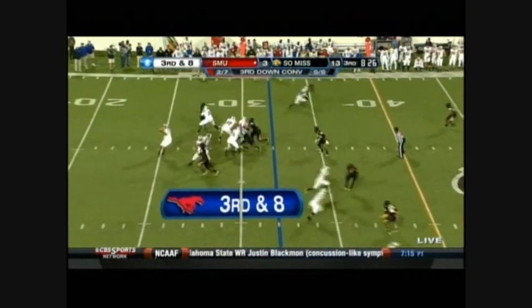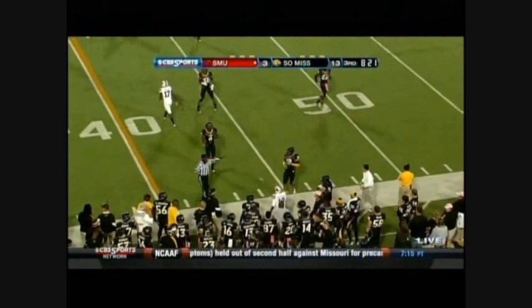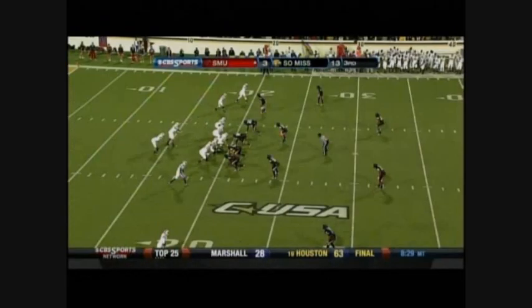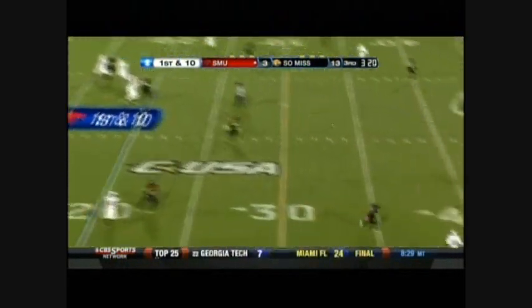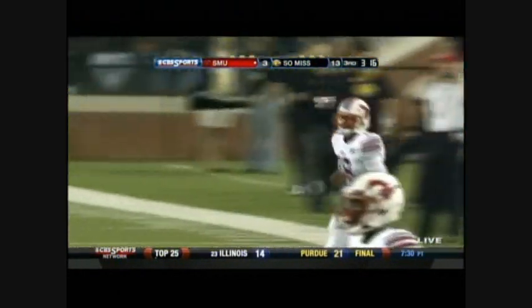On third down, McDermott steps into the pocket and fires. Exactly what they needed as Terrence Wilkerson makes the grab. Sideline route — Wilkerson brings it in. Big play. That's what SMU needed, all the way out to the 45-yard line of the Mustangs.